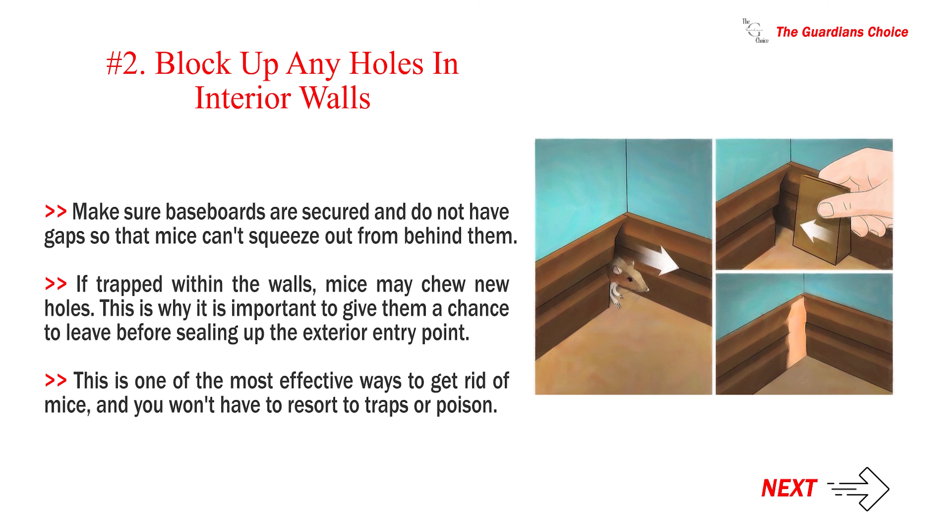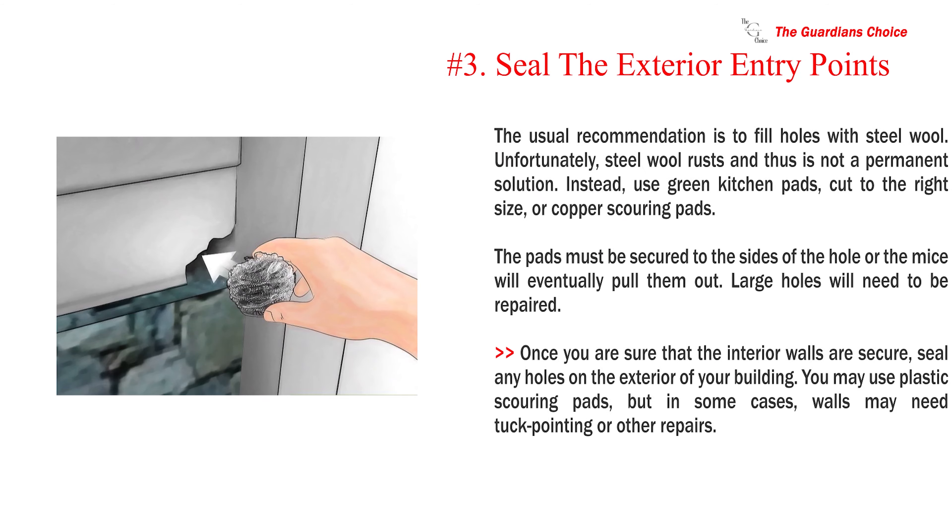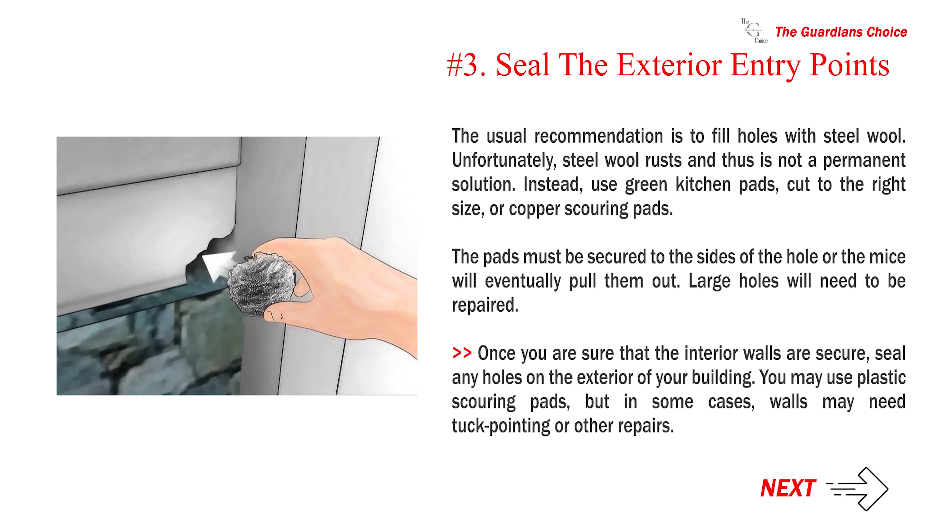If you have larger holes that can't be fixed with cork or spackle, you will need to patch your plaster or drywall. Make sure baseboards are secured and do not have gaps so that mice can't squeeze out from behind them. If trapped within the walls, mice may chew new holes. This is why it is important to give them a chance to leave before sealing up the exterior entry point. This is one of the most effective ways to get rid of mice, and you won't have to resort to traps or poison.